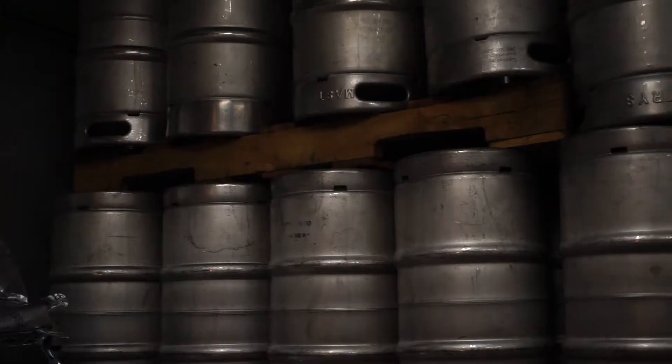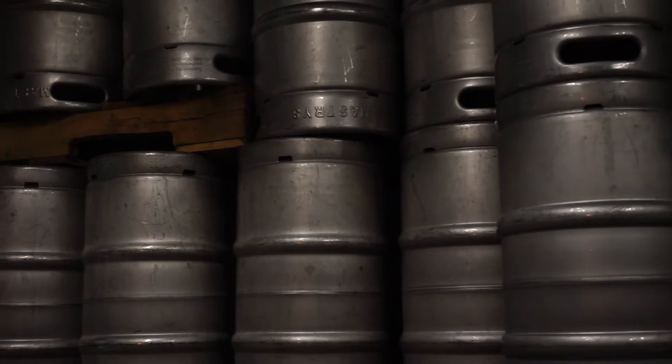Traditionally, there are a few different sizes of kegs. You've got your sixtels, which are your slims, quarter barrels, and then also your larger keg size, your half barrels — 31 gallons. So a half barrel is 15.5 gallons.